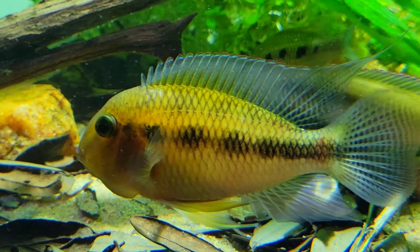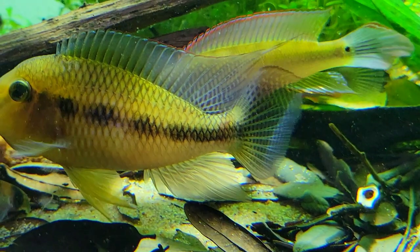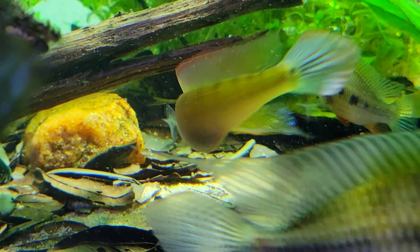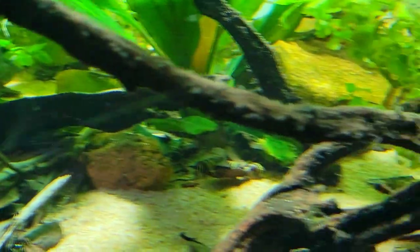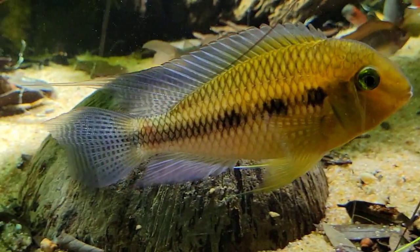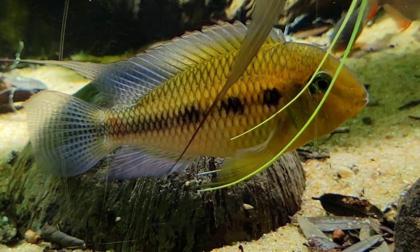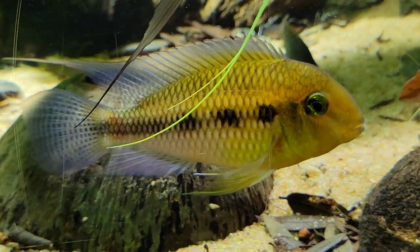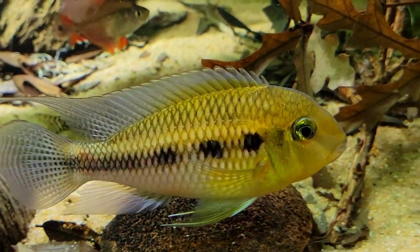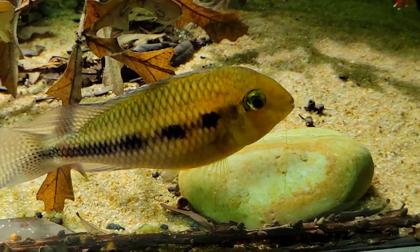I've also found them to be very docile for a cichlid, and they happily browse the tank as a group — which in my case includes three females, an alpha male, and a beta male. If you're looking for a cichlid that is uncommon, doesn't grow more than four inches in size, and has unique traits, and one that you can keep more than a pair or singly, then I would highly recommend this cichlid.